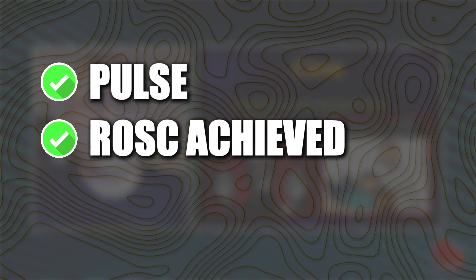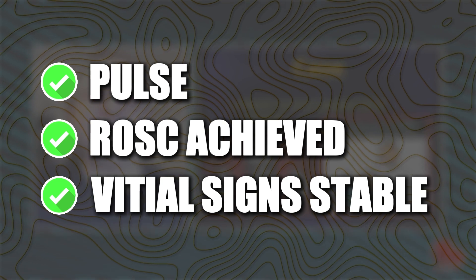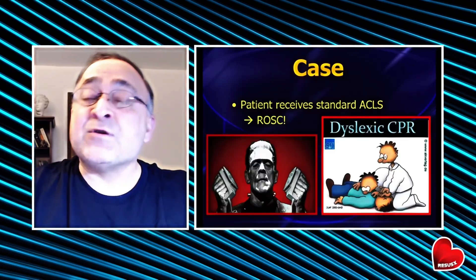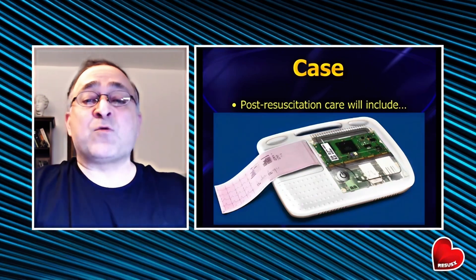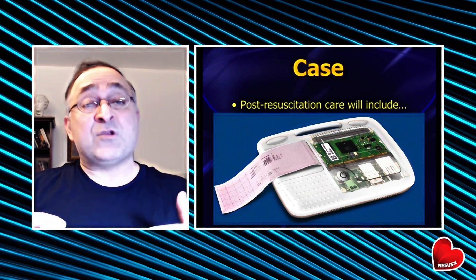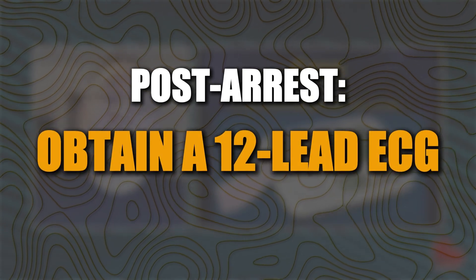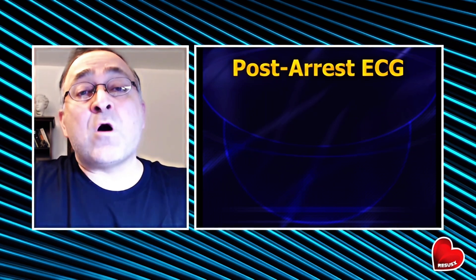He's still unconscious, but vital signs are hanging out okay — blood pressure around 115 to 120 or so — but you're not out of the woods. This is not a talk about post-resuscitation care, so we're not going to go through all the different things you'll do with him now, but at the very least, one of the things you're going to do post-res is get a 12-lead ECG, and that's what we're here to talk about.